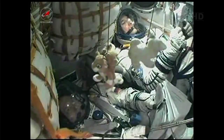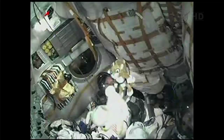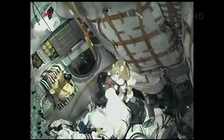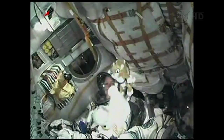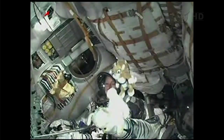Rocket's altitude now approximately 48 miles. Soyuz traveling at approximately 4,700 miles an hour. Mission Control Moscow reports all parameters are normal.